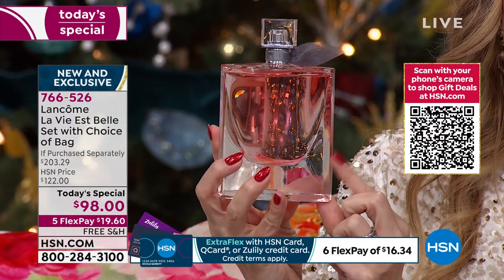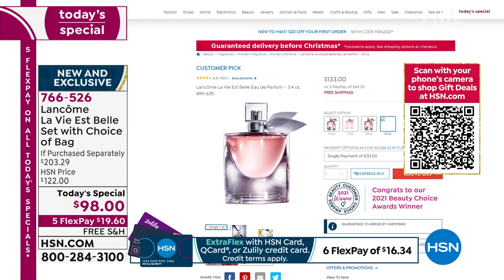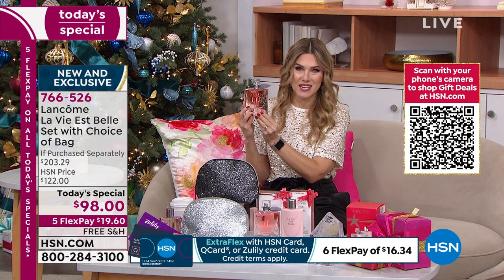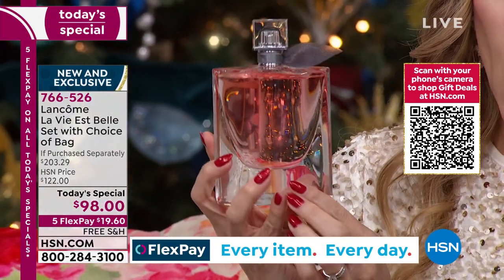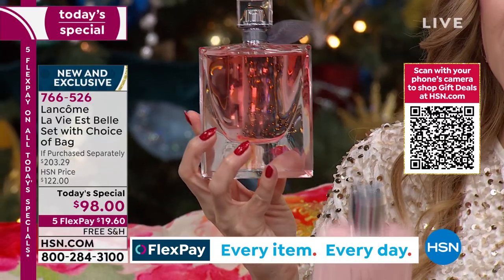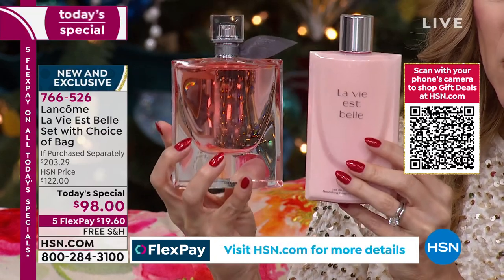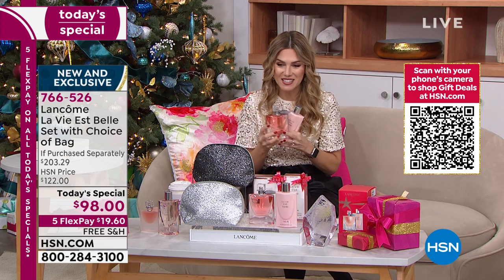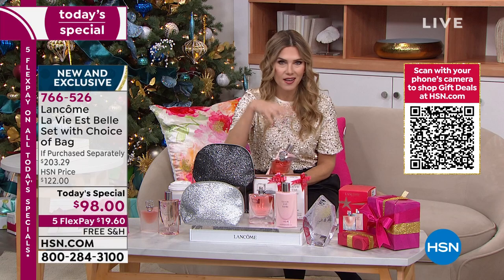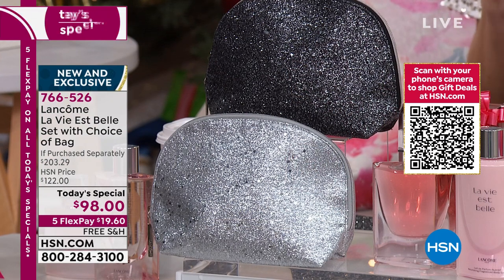Normally you'd buy about a 1.7-ounce bottle — one of the most popular sizes — and that's $100 all on its own. Today, this is the 3.4-ounce beautiful iconic smile bottle. On our website right now, you can buy this size for $133, already a fantastic value because it's double the size. But instead of $133, we're taking $35 off and giving you the companion La Vie est Belle body lotion. They come individually boxed in one big box, and you can separate them if you want to.